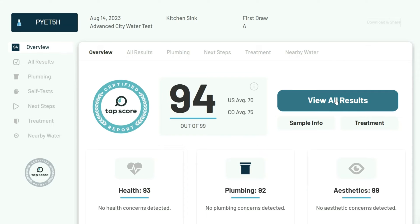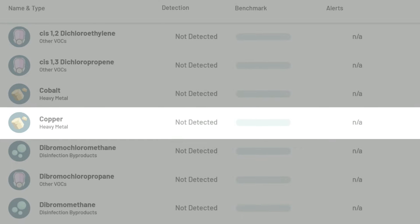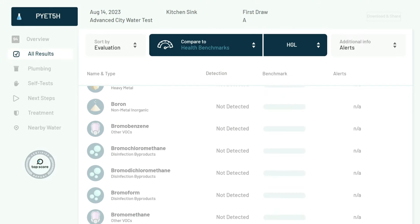In our city water test, the Alexa Pure performed extremely well in addressing aluminum, chloroform, copper, lead, manganese, and total THMs, which were all 100% removed.